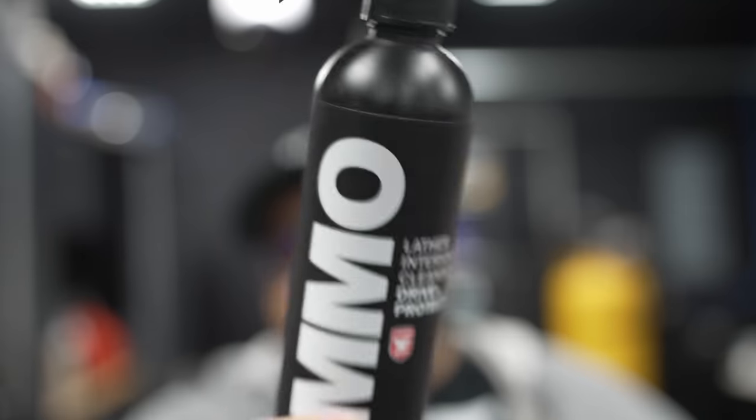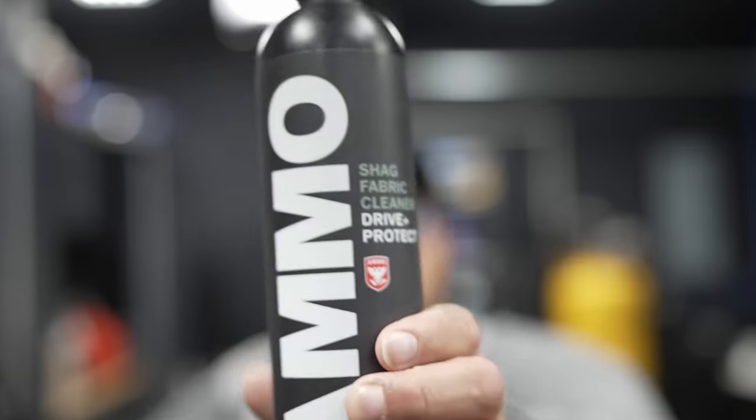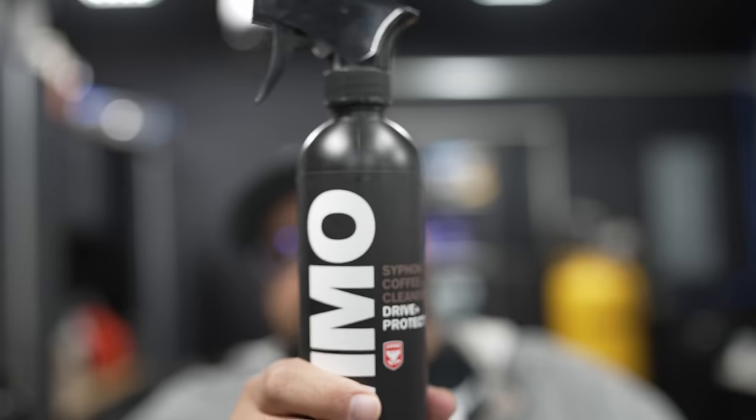I'll put the price in the description below. I believe each one of these are no less than $19 each, with the high being $35 for Frothy. We have Lather — I believe this was $19. This is their interior cleanser. You spray it on, it gives you that foam. I also went ahead and brought Shag because I wanted to test Shag carpet cleaner. And this is their Siphon Coffee cleanser.